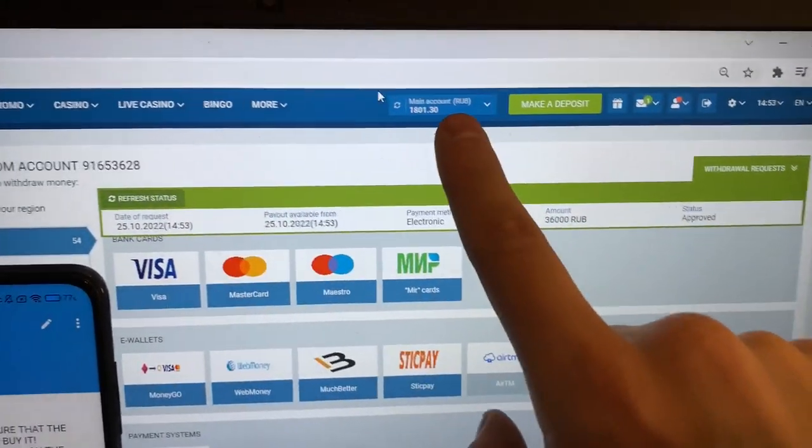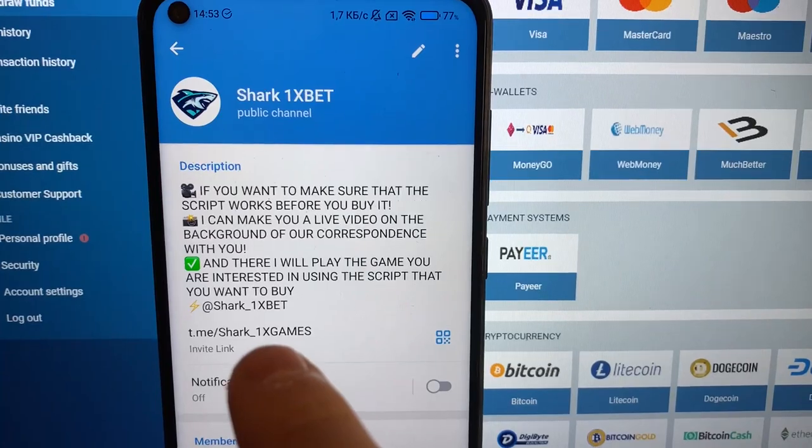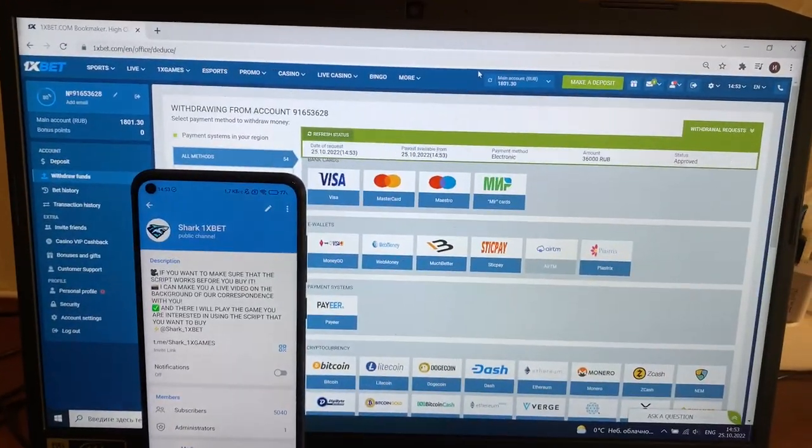See guys, status changed to approved, my money withdraws. Thank you for watching, bye bye, see you later. My official channel — if you want this real working script, real working hack.